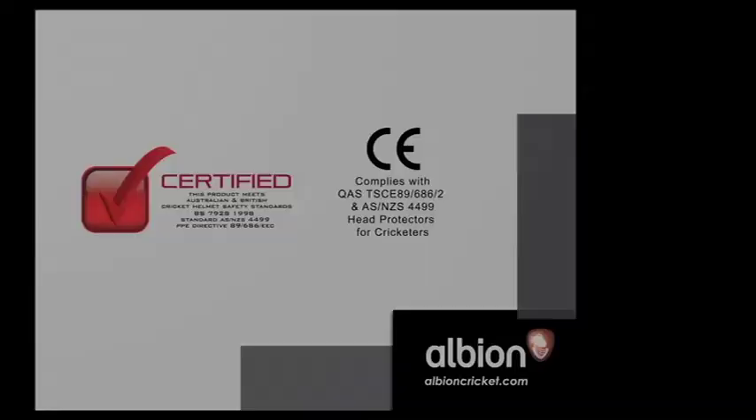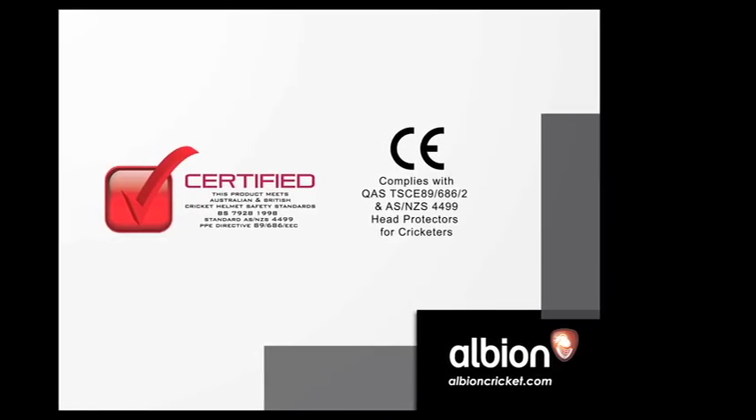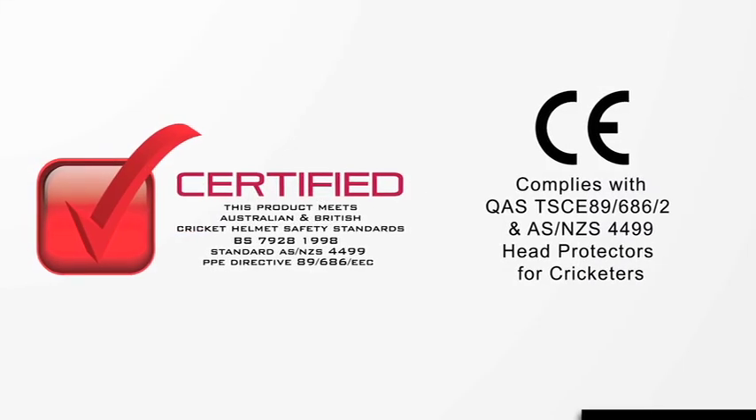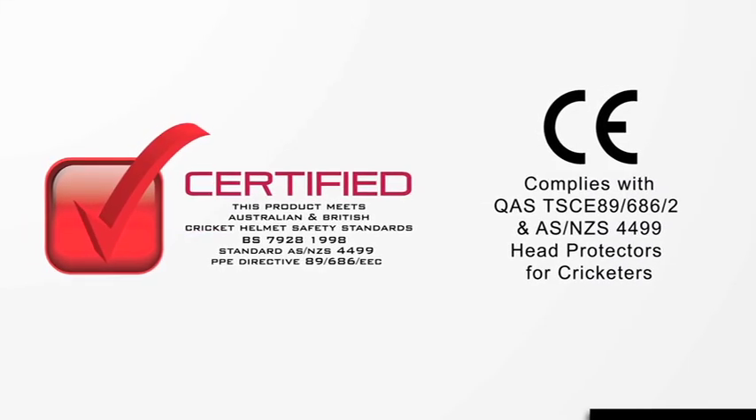In order to best prevent serious head injuries, it's important to follow a couple of pieces of advice. Only buy a helmet that has met relevant safety standards — there are many that don't — and you need to be confident your helmet has been tested to perform as it's supposed to. All Albion helmets exceed these standards.